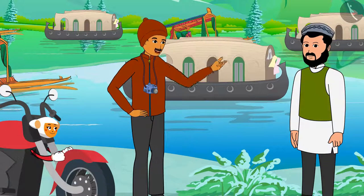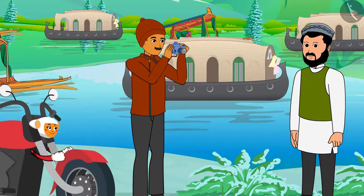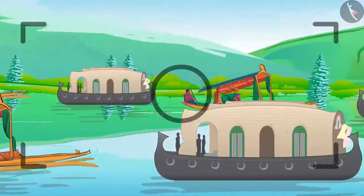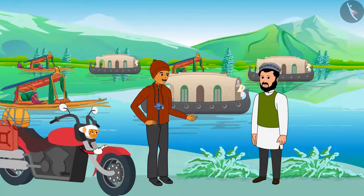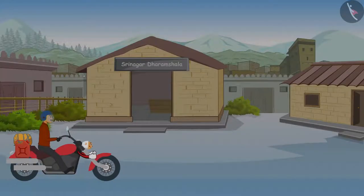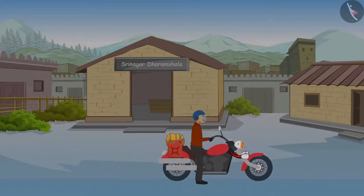Wow, let me click a few pictures. Thank you, Shaqeel bhai — you gave us such meaningful information. Please do visit us in Mumbai. Shankar and Dhanno thanked Shaqeel bhai and returned to their Dharmshala.